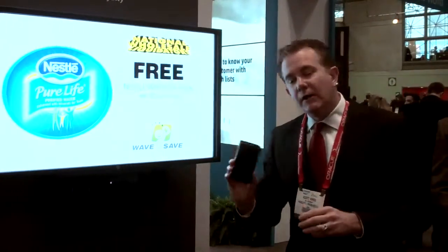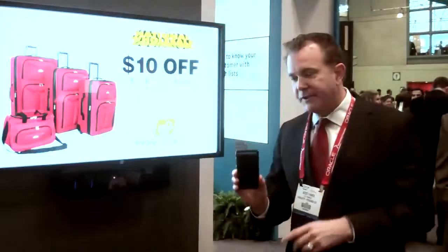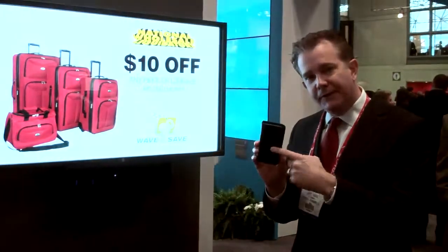And then when they get to the cash register, they can wave their phone at the cash register. The offer will jump out of their phone and into the register.